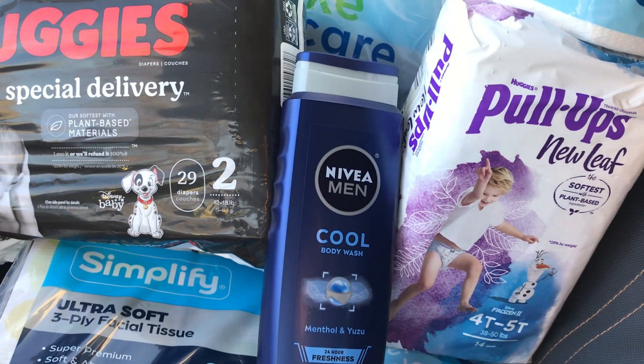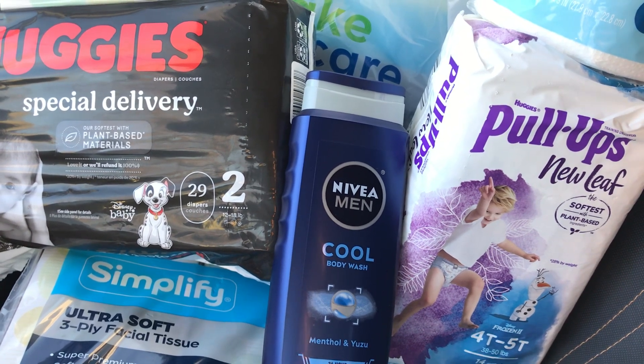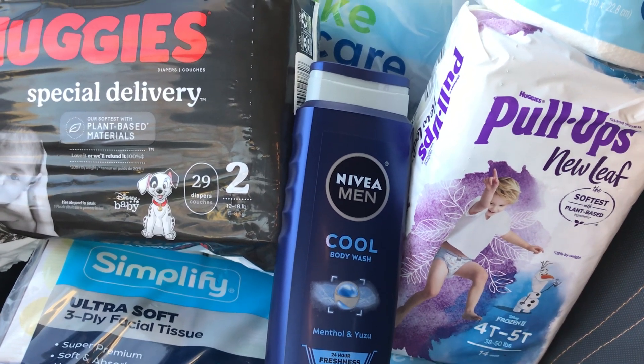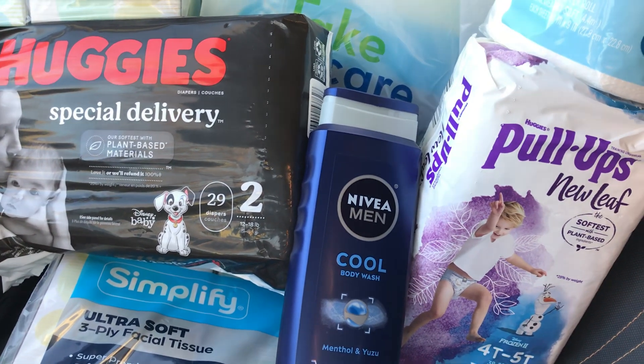I submitted my receipt to coupons.com, finishing up my progress on a spend-$20-or-more-get-$4-back offer, and I earned back $4 through a PayPal deposit via coupons.com.